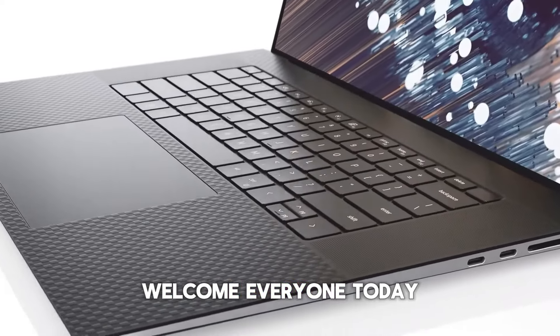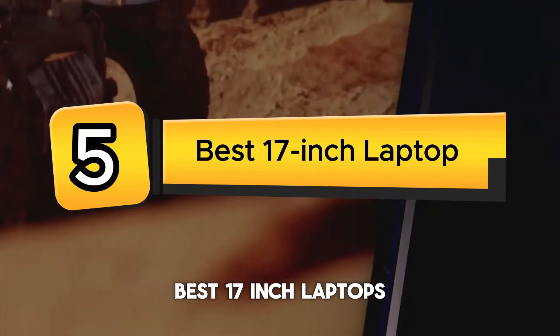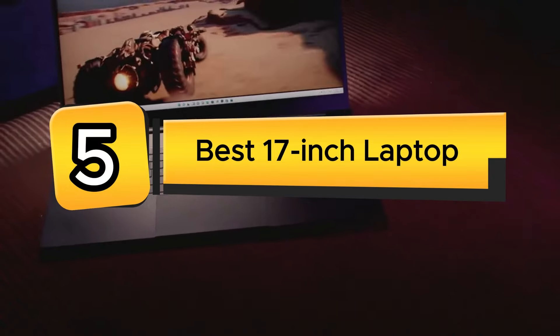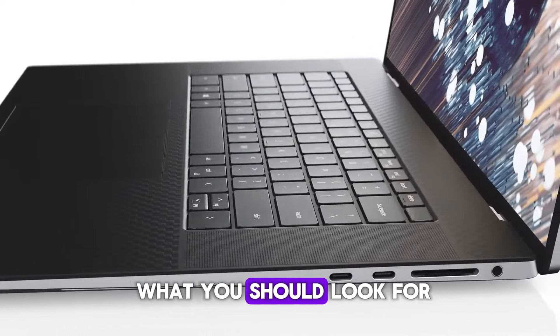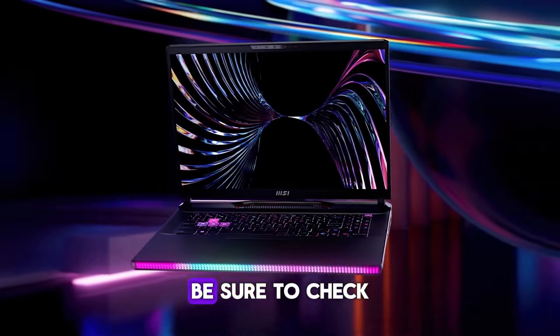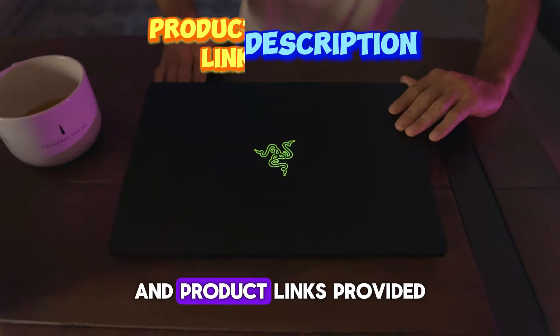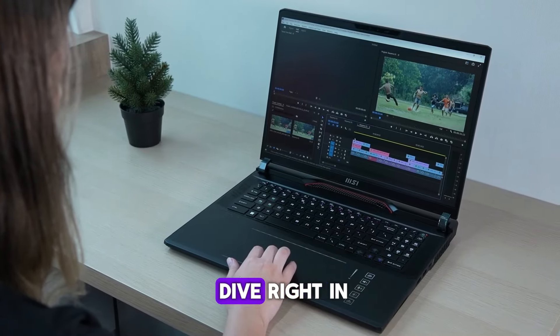Welcome everyone. Today we're diving into the top 5 best 17-inch laptops available this year. First we're going to talk about our handpicked selections, then we'll talk about what you should look for before buying a best 17-inch laptop. Be sure to check the timestamps and product links provided in the video description for easy access. Without further ado, let's dive right in.